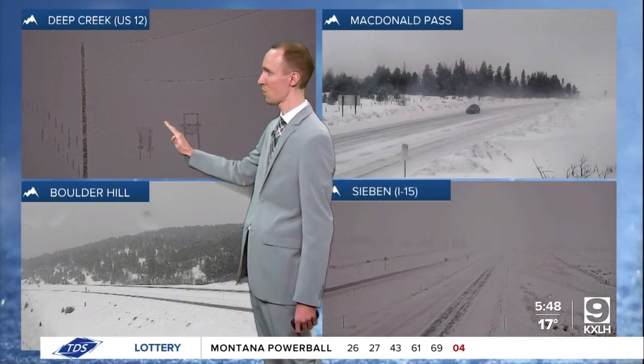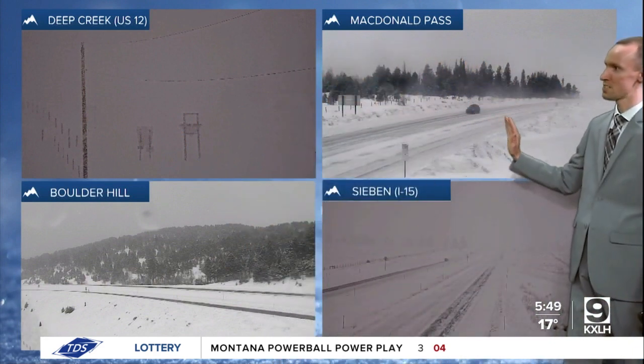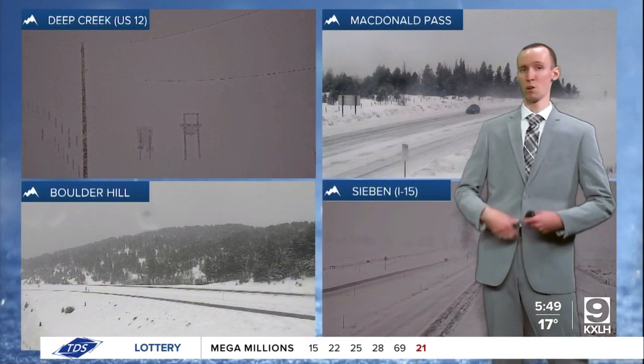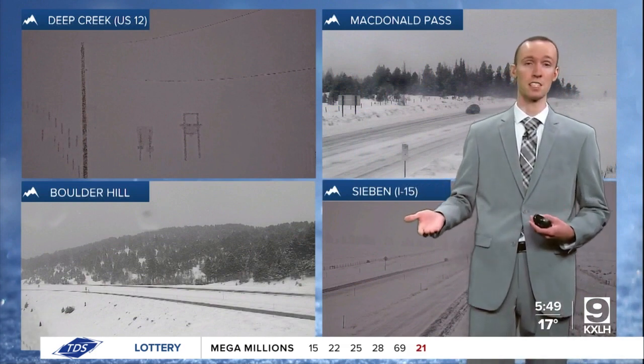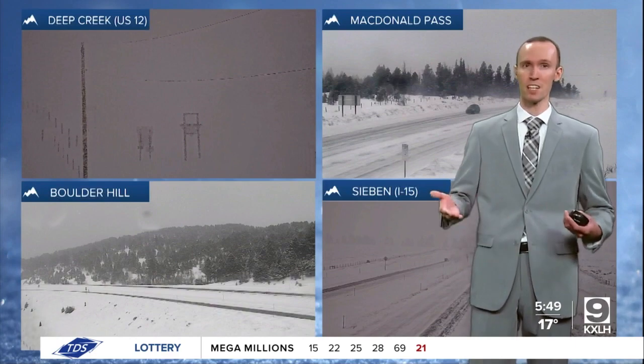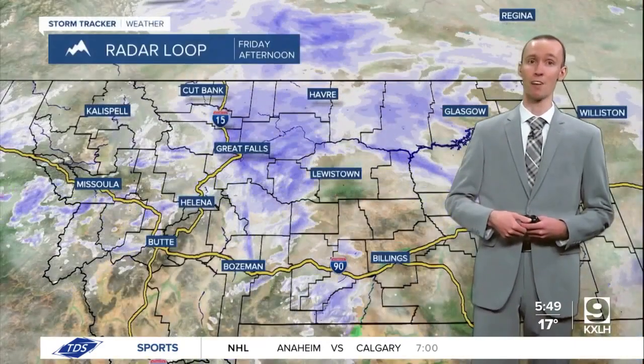This is a shot from Deep Creek along US 12, and then Boulder Hill, Seabin, as well as McDonald Pass, dealing with those snow covered roads. Roads will continue to be snow covered for a good chunk of the rest of this evening and tonight, so if possible, just delay travel until tomorrow when road conditions are better and we have better weather.